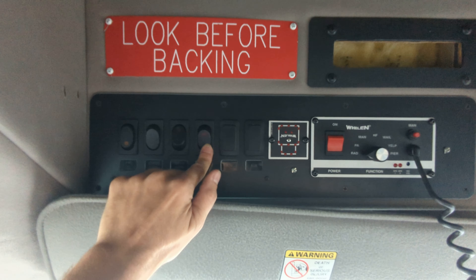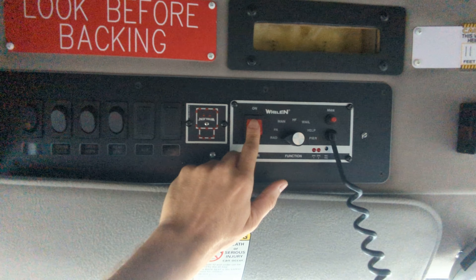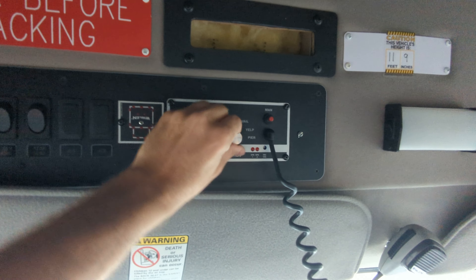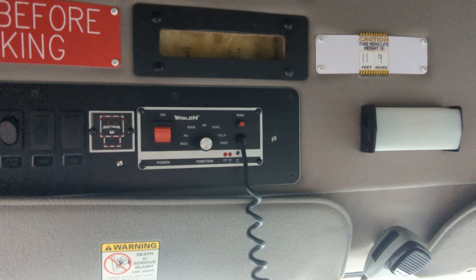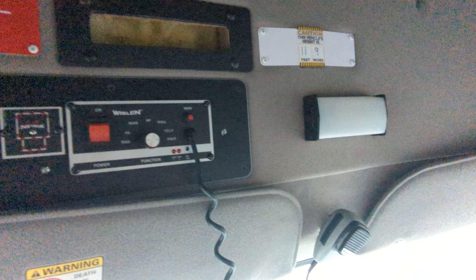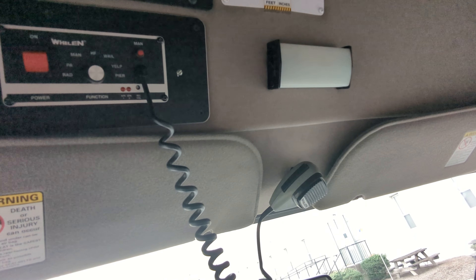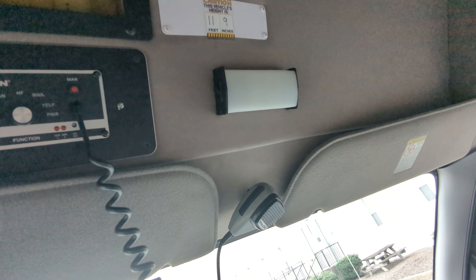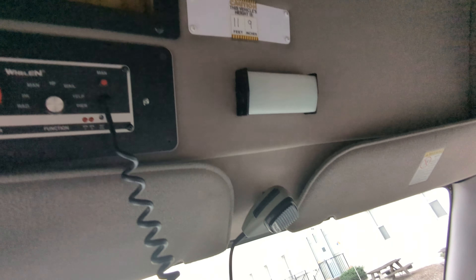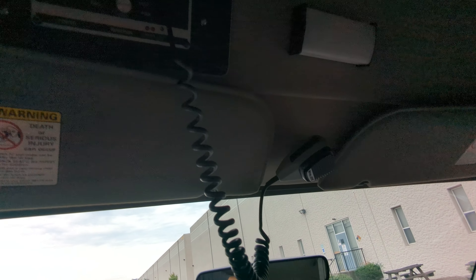All of these wiring connections were disconnected, since this was part of the FBI emergency systems. If you need to use a CB radio, it does not currently have one, so you would need to reconnect or add one.